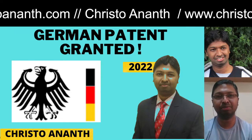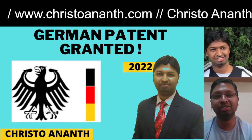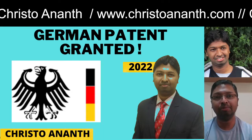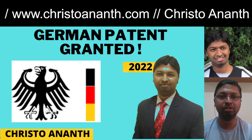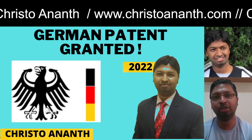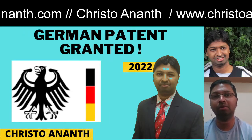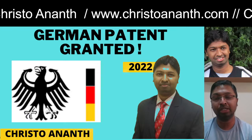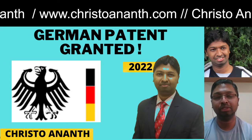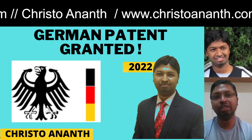Hello, Christian and channel members, viewers and subscribers — very good day to you all. In this video I'm going to share very happy news: I have got the German patent granted. This is of course very happy news for all our channel members, because this German patent idea started back in February 2022, and the process was started by February 2022. Thank God it was granted by August 2022.